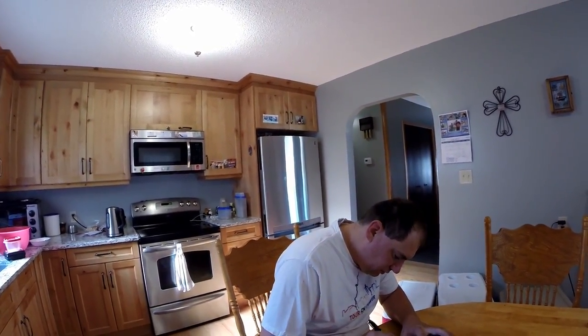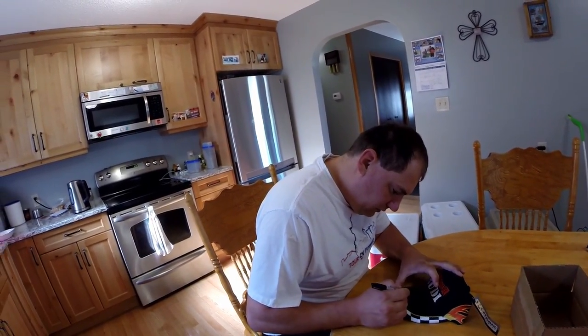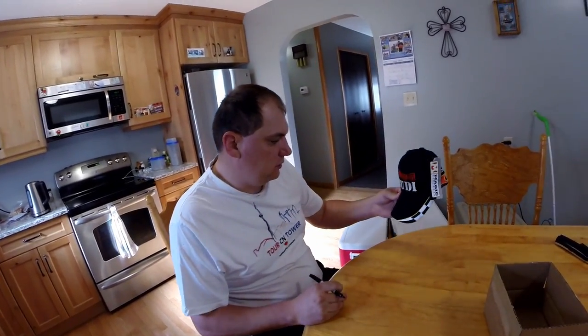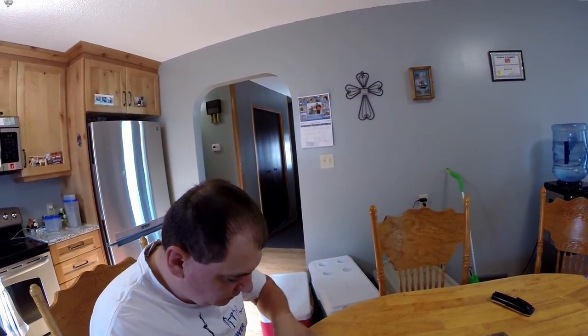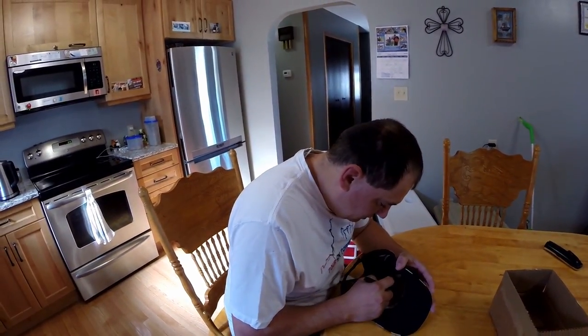Just give this a test here and see if that will work better. Yeah, that seems to work — a little bit visible there. I'll go ahead and sign it on the inside as well, so that way he can at least know for sure.